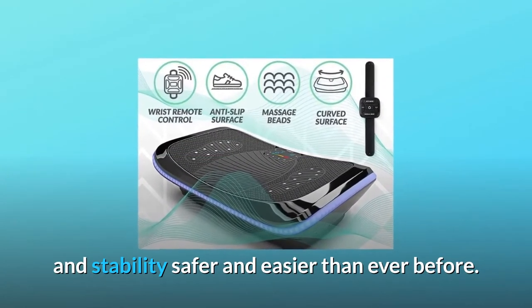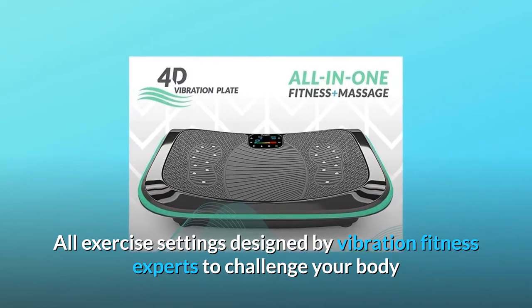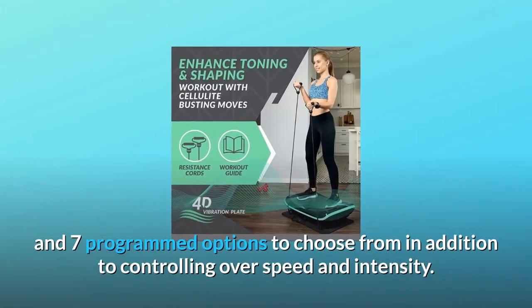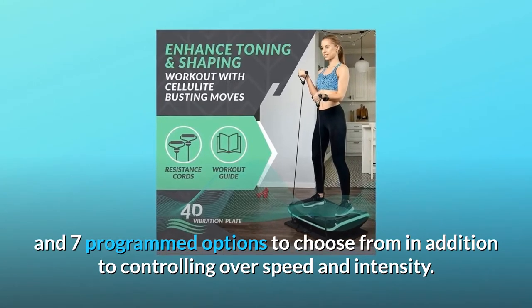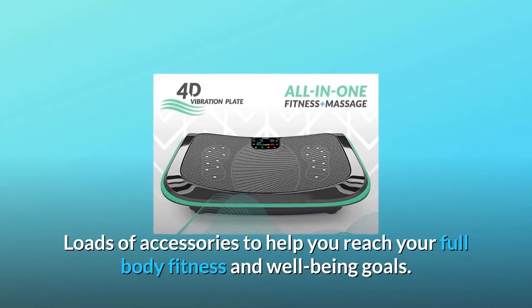Never have a boring workout — all exercise settings designed by vibration fitness experts to challenge your body and provide short workouts optimized for full body challenge. Three manual settings and seven programmed options to choose from, in addition to control over speed and intensity. Unrivaled customization for near-limitless exercise options.